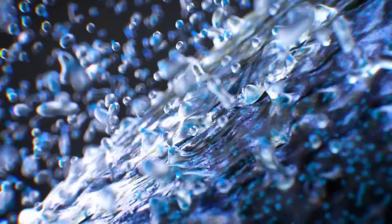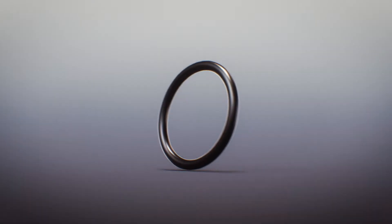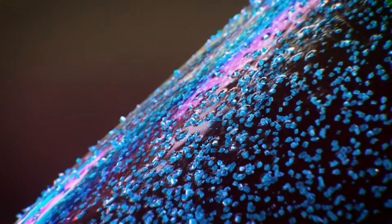This process enables ideal wetting and a uniform film buildup. After the coating process, the bonded coating is heated and cures, giving it its final functionality.